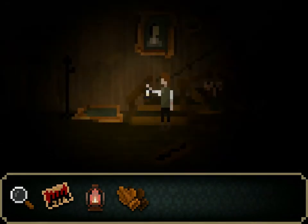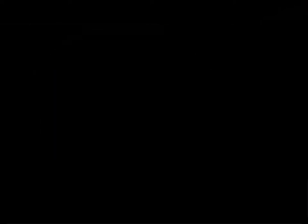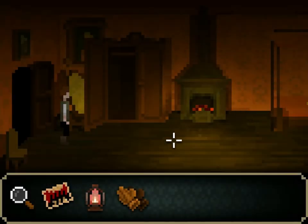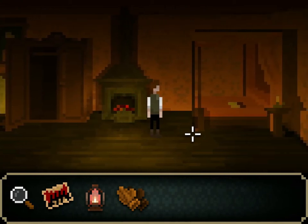I remember that there's supposed to be something in the fireplace. But he needs something to cover his hands with to get it out, of course. Otherwise he would just burn his hands. So this should be it.